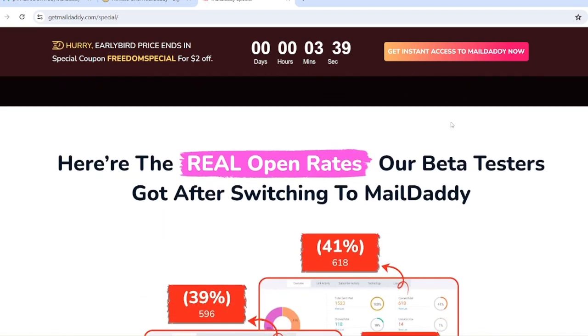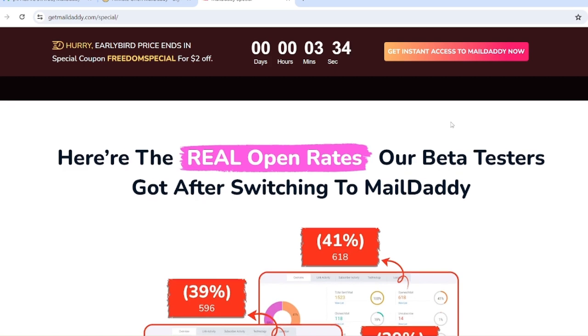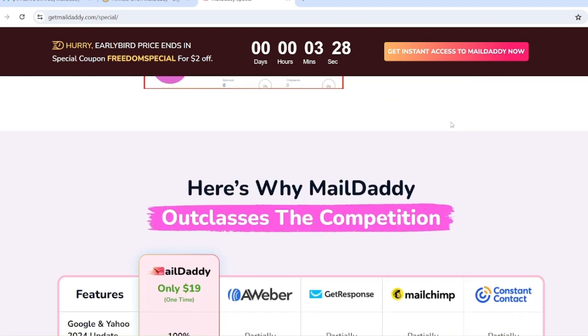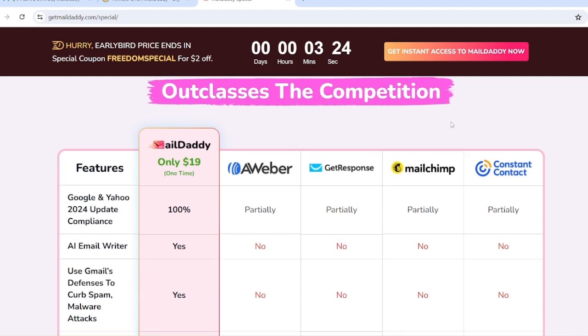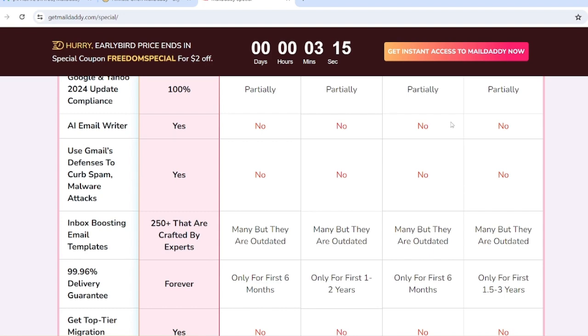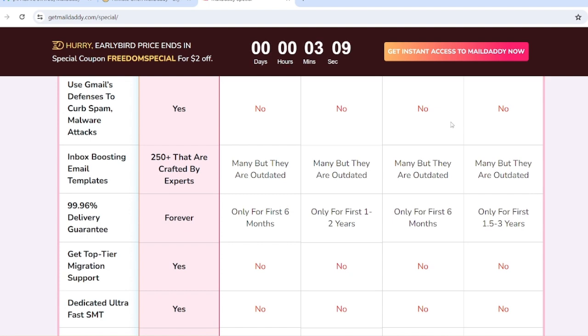Beta testers achieved open rates of up to 41 percent after switching to Mail Daddy — very high by any industry standard. Mail Daddy outclasses the competition with Google and Yahoo 2024 update compliance, an AI email writer, Gmail defenses to curb spam and malware attacks, 250-plus expert-crafted inbox-boosting email templates, and a 99.9-percent-plus delivery guarantee.